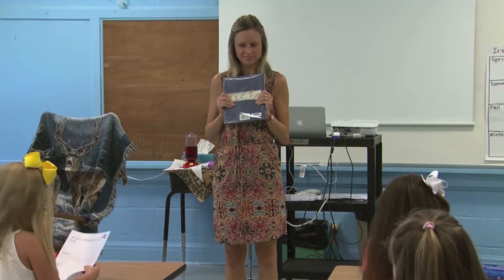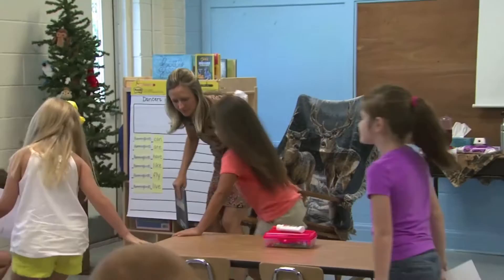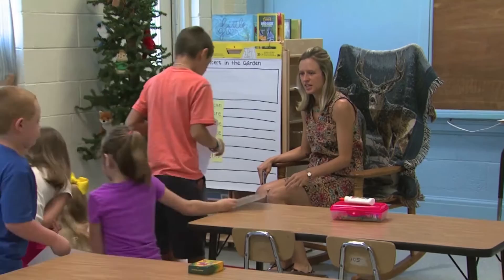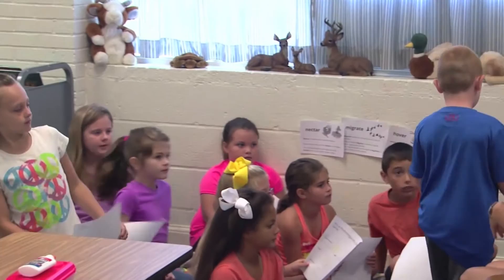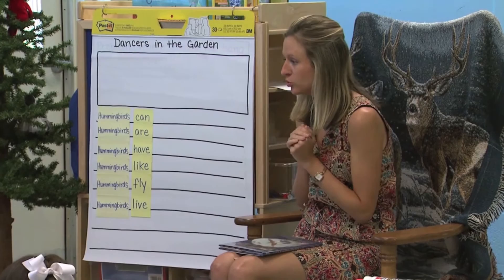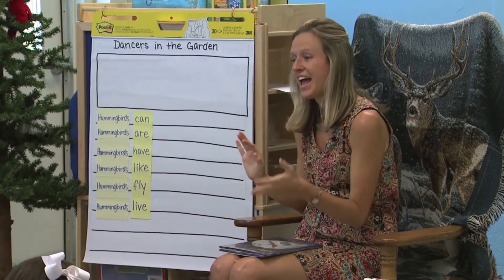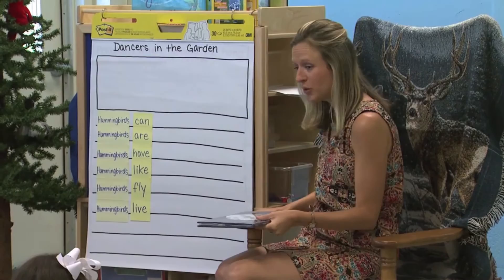Now I want everyone to pick up your paper, stand up, push in your chair, and come back to the carpet. Now look at your paper and choose your favorite of the four seasons that you wrote or drew about — one that's your favorite to share with a friend. Turn to somebody near you, show them your paper, and tell them what you drew or wrote about.